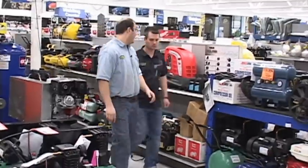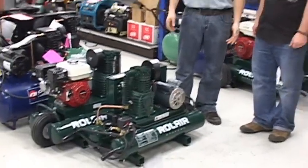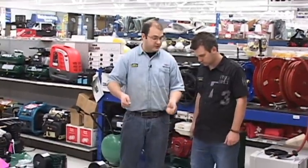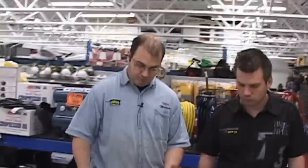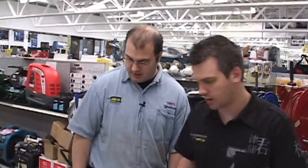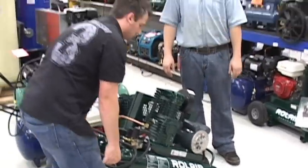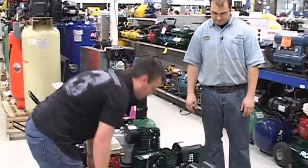Oh yeah, certainly. Due to KMS Tools we just picked up this Roll Air brand — really high quality, great for contractors. Lightweight for portability, just easy wheelbarrow style. It's got an Italian-made pump on it, which is a very good thing. Yeah, it's easy to get around the site, easy to plank up on the truck — easy to maneuver. So yeah, this would probably be perfect.